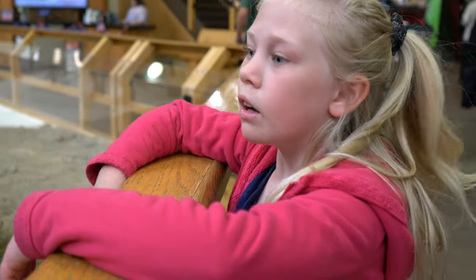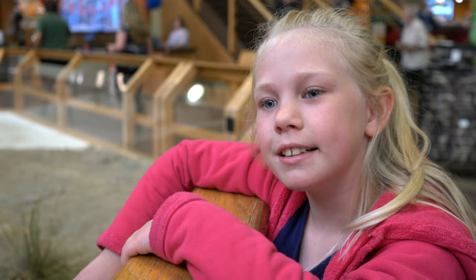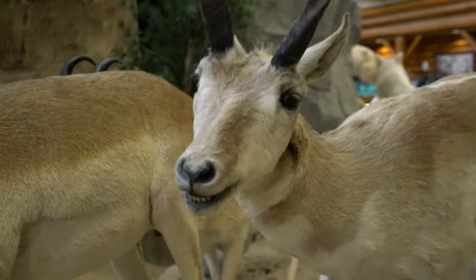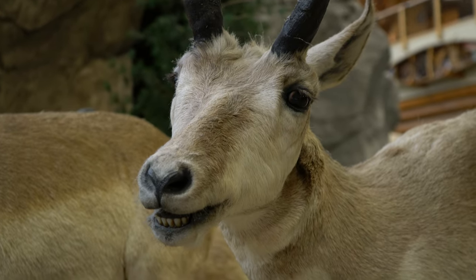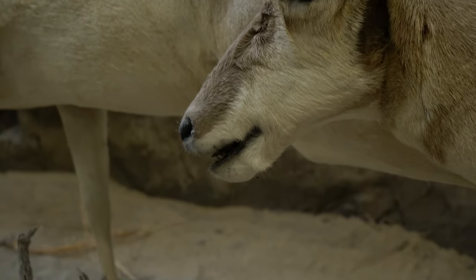What did you see, Amelia? I was looking at the animals that are here. And you said something special about one of them? That one has teeth. Looks like he's smiling at you. But the rest of them are toothless. Oh, this one's got teeth.